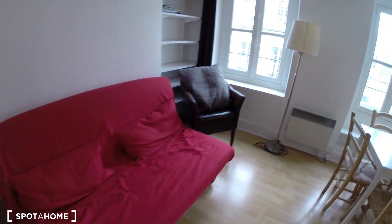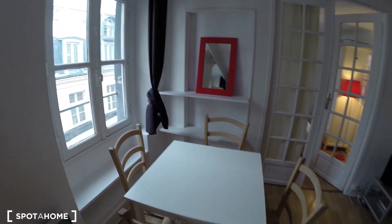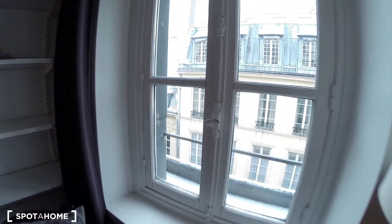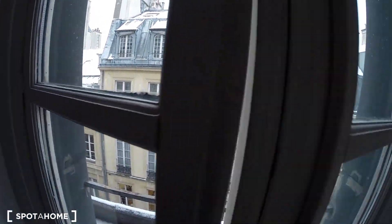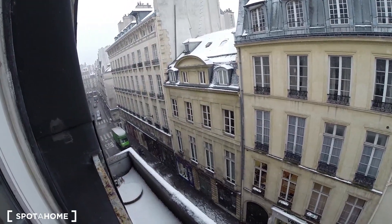You have a desk over here, sofa, dining table, the TV, internet. It gives on the street — around the fourth floor so it's pretty calm. This is the view.